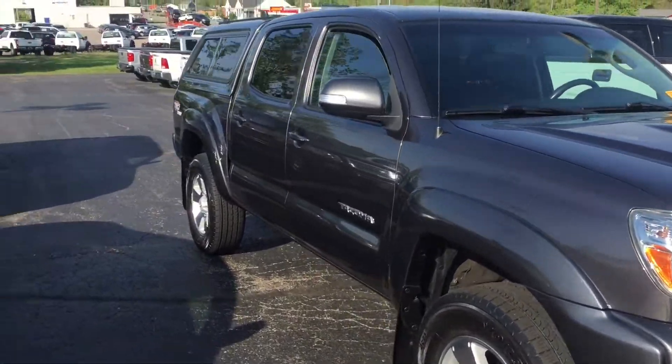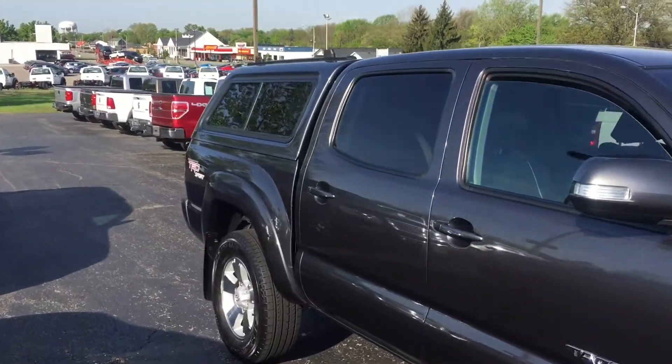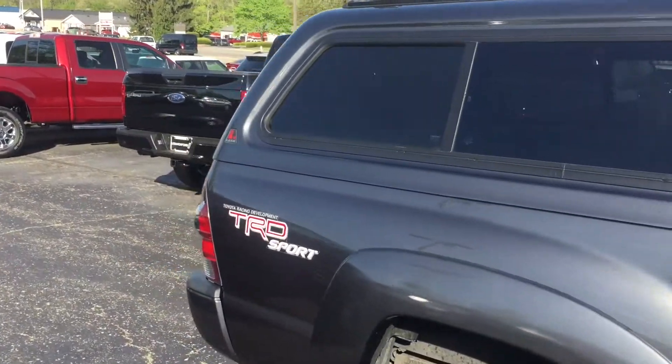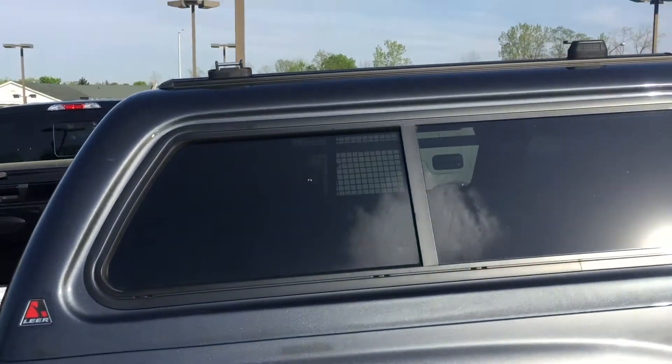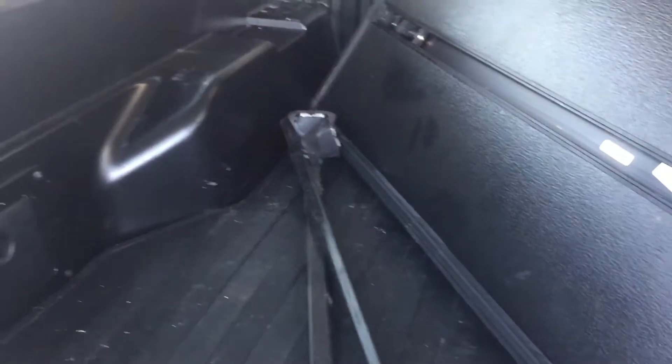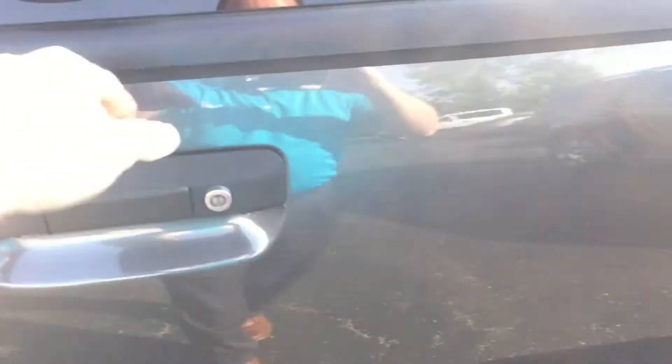Here we have a 2013 Toyota Tacoma TRD Crew Cab with leather seats, four-wheel drive, tow package, camper shell, bed mat, luggage rack, and a hard tri-folding tonneau cover with the tow package. Only 71,000 miles — very clean truck, and these are definitely in very high demand.